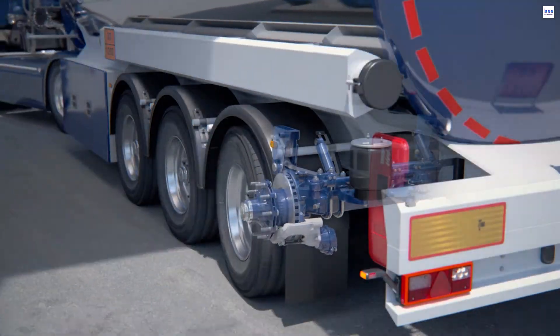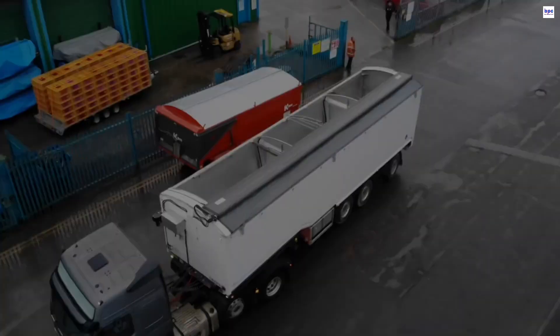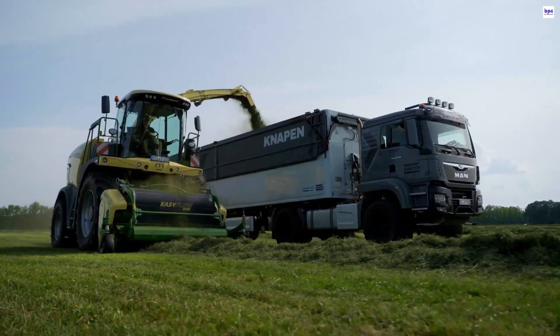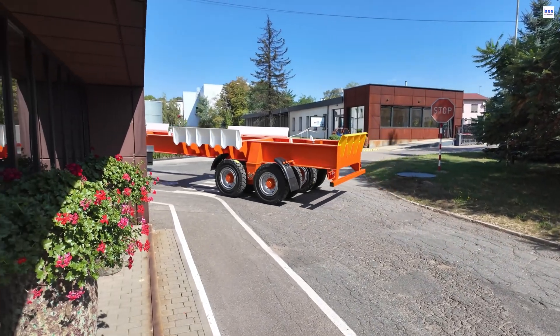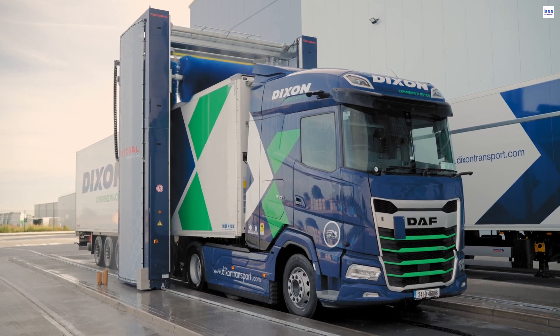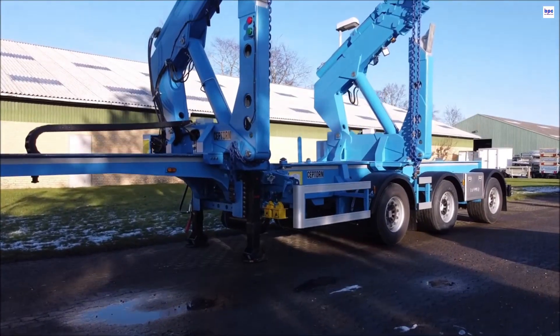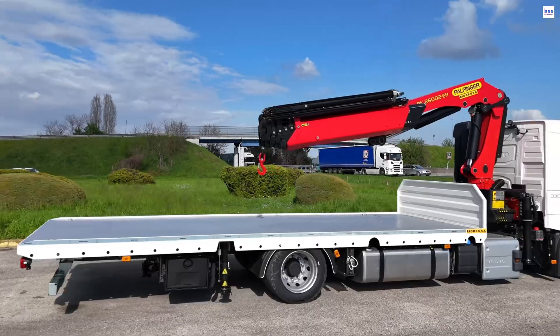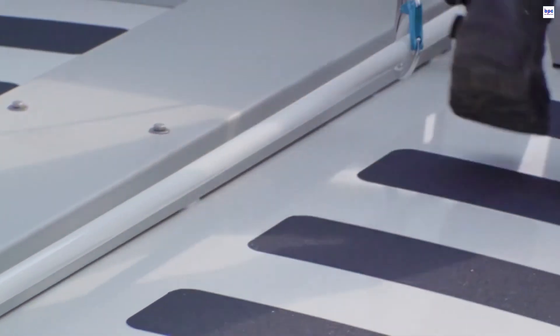Dive into the genius truck inventions that are driving the trucking industry's radical transformation. This video showcases revolutionary creations, from groundbreaking transport systems and smart adaptive trailers to truly futuristic hauling technologies. Each invention demonstrates a perfect fusion of power and precision engineering, proving that modern trucking is now the pinnacle of efficiency and technological advancement. This is your look at the future of trucking innovation in action.